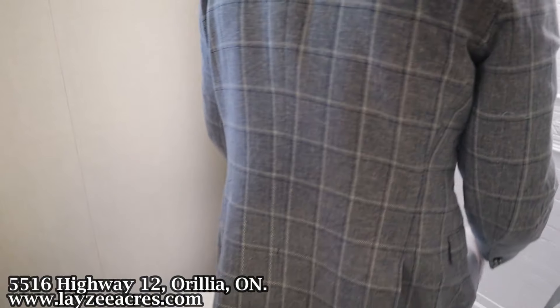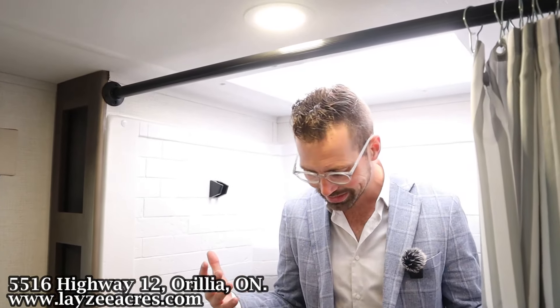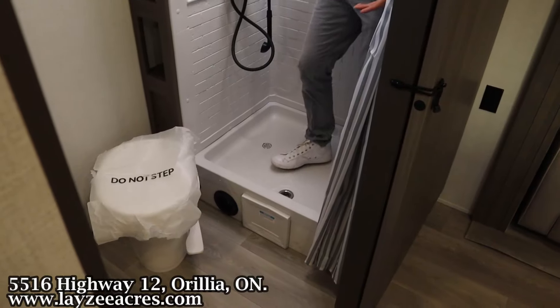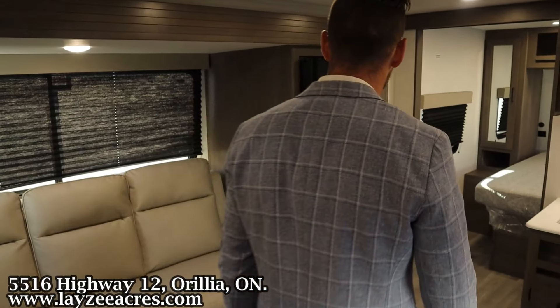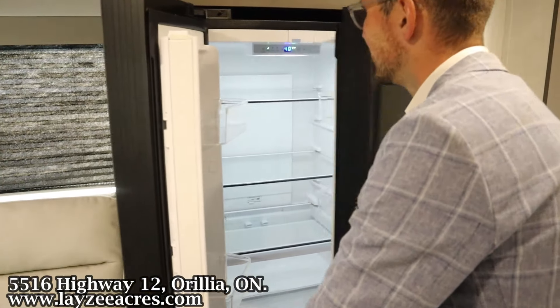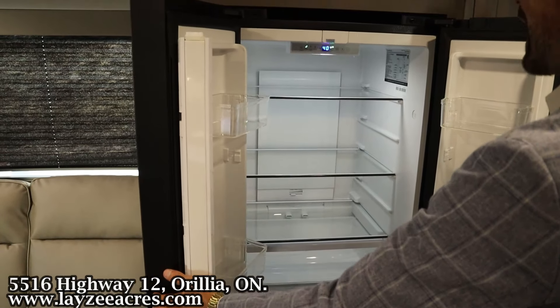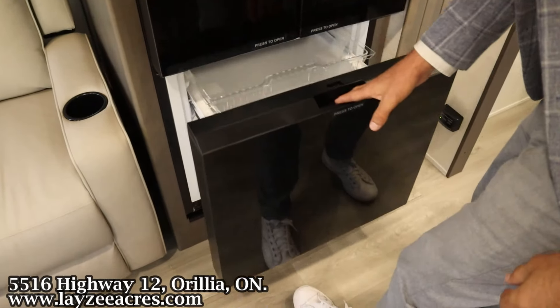Heading into the bathroom, we have a plastic sink and a plastic toilet — plenty of room. A little bit of shelf for squeegees, all kinds of counter space, shelf on shelf on shelf, medicine cabinet, and a window at the back. Linen closet on the left-hand side. I'm six feet tall and you can see I fit in the shower quite easily — pretty decent shower, tons of space in through there.